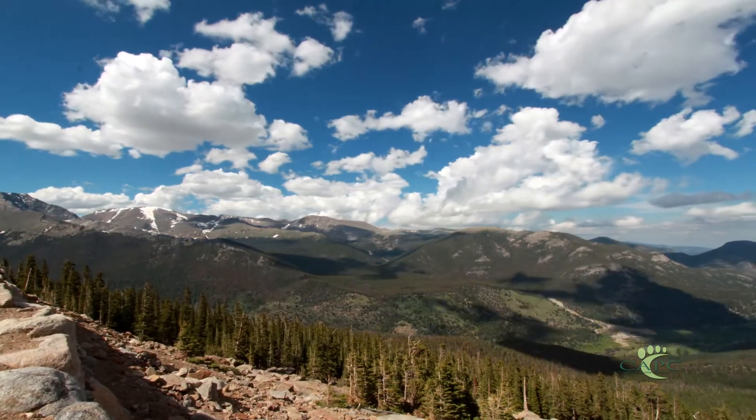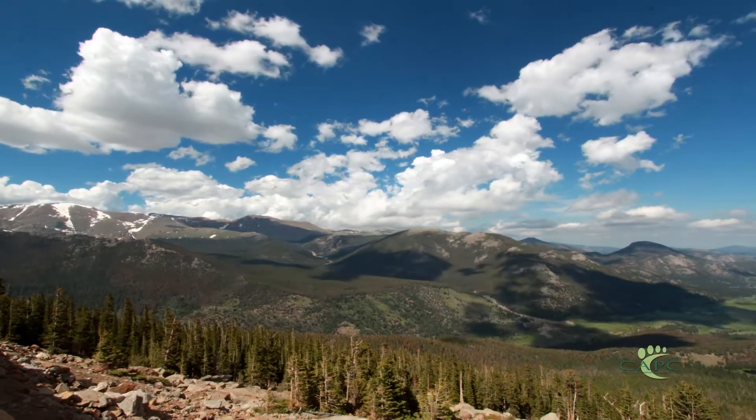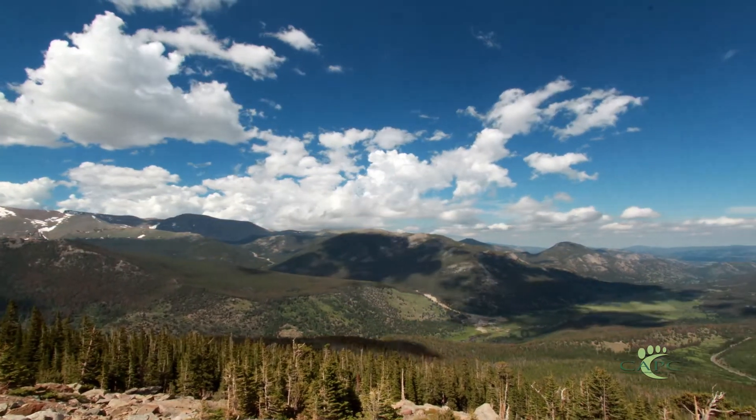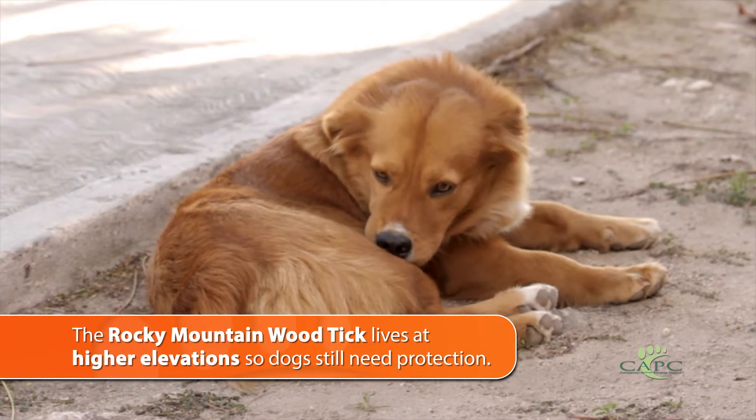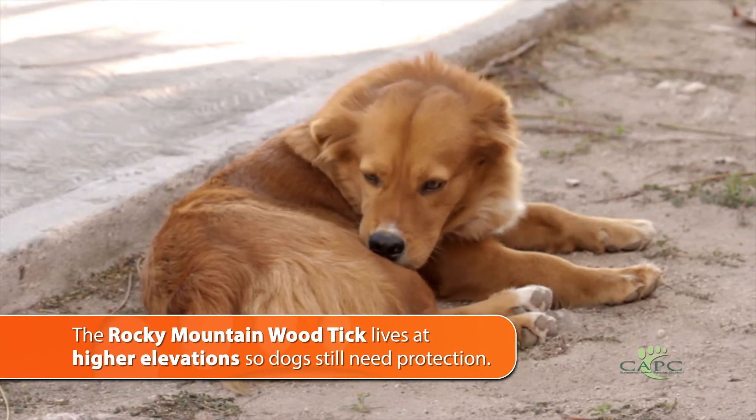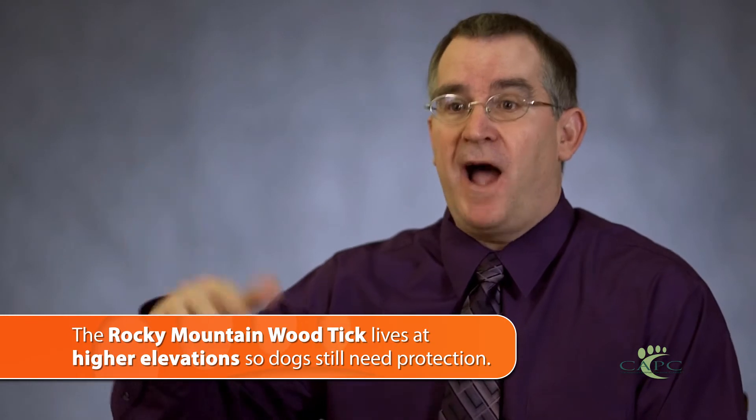Those of us who live in lower elevations and encounter ticks all the time often travel into higher elevations for vacation. You might think you don't have to protect your dog from ticks — but you do, because Dermacentor andersoni, the Rocky Mountain wood tick, actually starts occurring at around a thousand feet of elevation and rises well above five thousand feet above sea level. That's where this tick is often encountered.